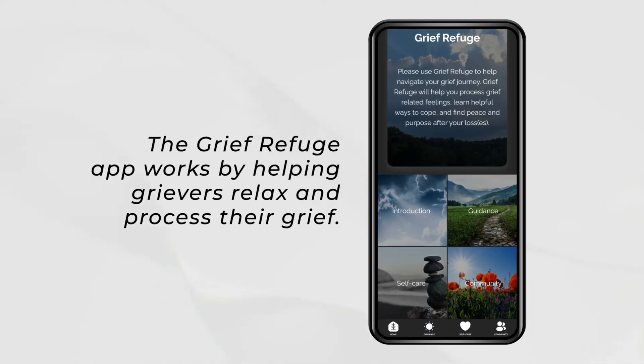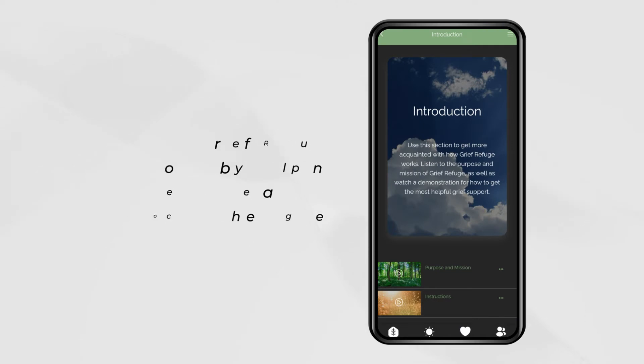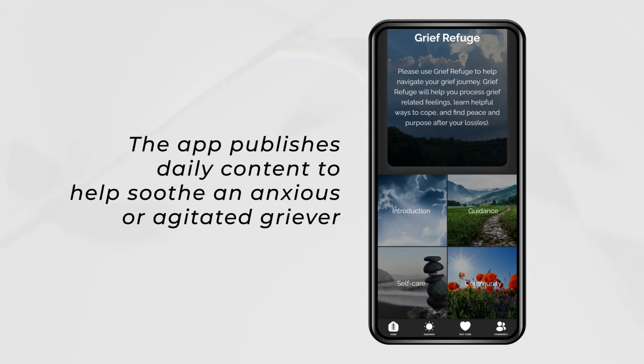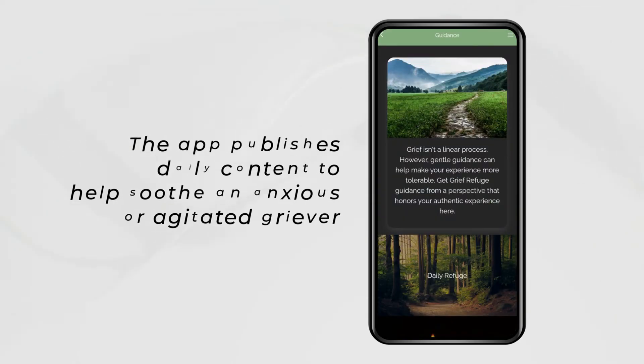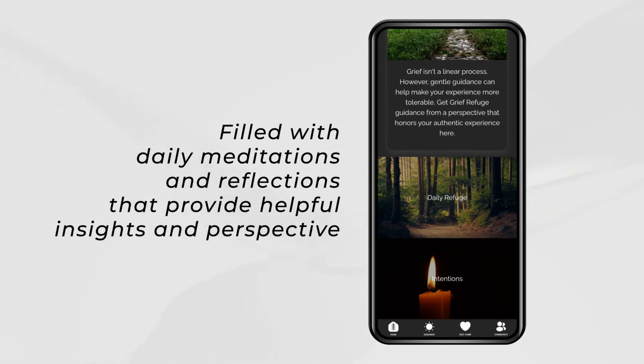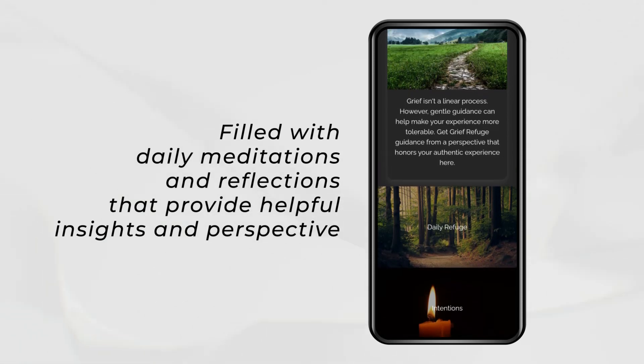The Grief Refuge app works by helping grievers relax and process grief. The app publishes daily content to help soothe an anxious or agitated griever, filled with daily meditations and reflections that provide helpful insights and perspective.